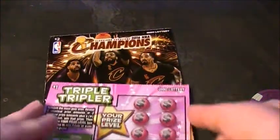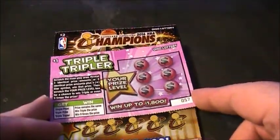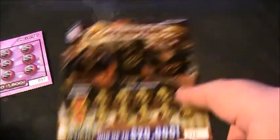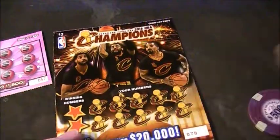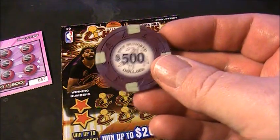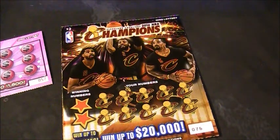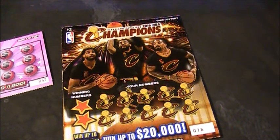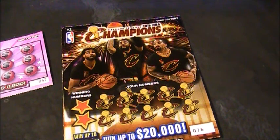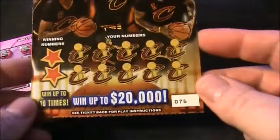Alright, what we've got going on here today is we've got a Triple Tripler ticket and a Cleveland Cavaliers ticket. We're going to be scratching with this $500 chip that Jim Tuyo sent me and won in his contest. So let's get my glasses on so I can read and we'll get to some scratching.